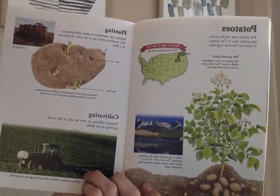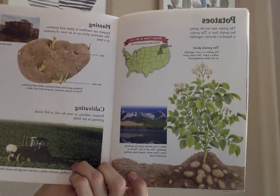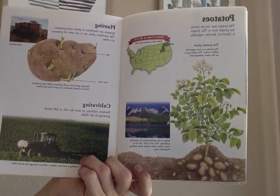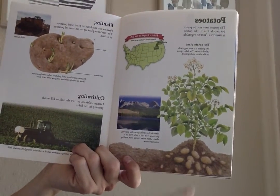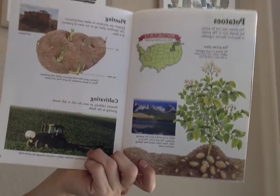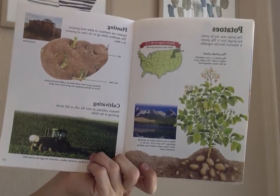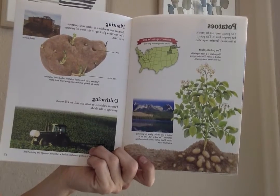Potatoes. The potato may not look pretty, but people love it. The potato is America's favorite vegetable. The potato is a root vegetable called a tuber. The tubers grow on the stems underground. Idaho is the perfect place for growing potatoes. Farmers use machines to plant the seed potatoes. The machines plant up to six rows of potatoes at a time.